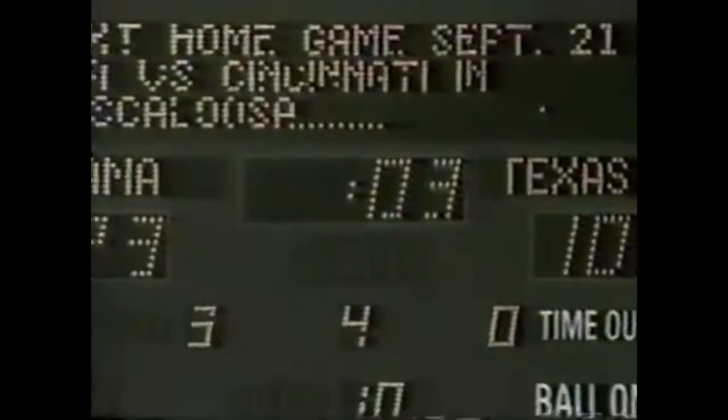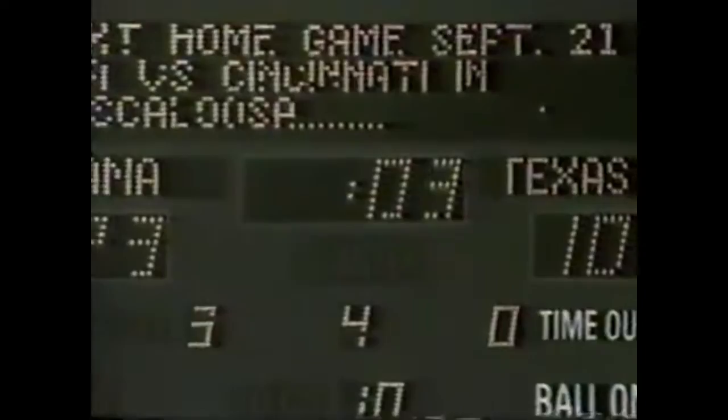All over — Alabama wins. The Aggies have lost their opener. Perkins meets Cheryl. 23-10, Alabama the final score.